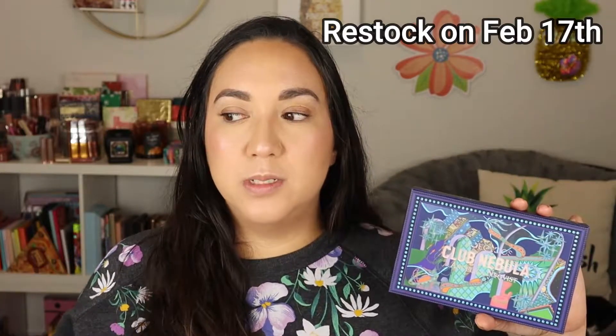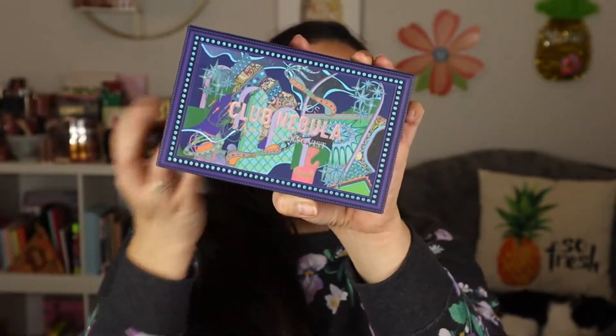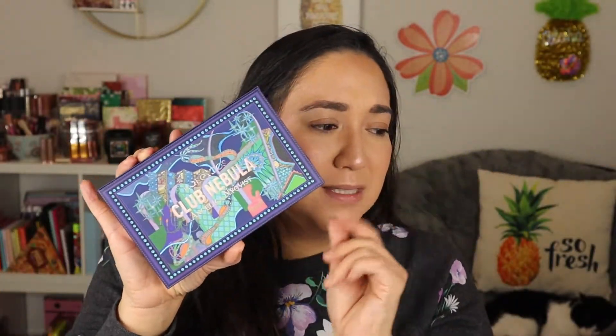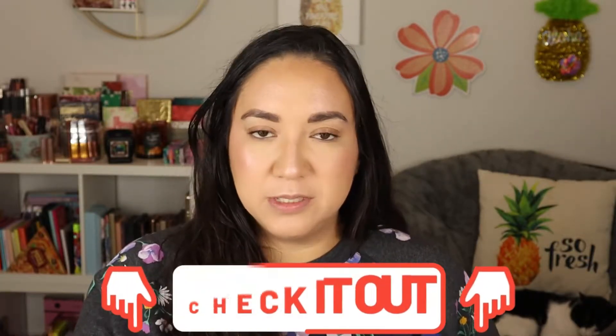Before I get into the looks I'll give you guys a few details. This is $45. It did sell out on the launch but she will be doing a restock on February 17th, and they're not sure if they're going to be able to restock it anytime after that. So if you didn't get a chance to pick this up, I highly recommend you get it on that restock. Club Nebula is supposed to be like a space club theme. The packaging is stunning and I will link her launch video below if you want to get more information, see some live swatches, the whole inspiration for the names of the shadows, and why she made this color story. It will be linked in the description as well as videos where she created looks with this, because she did some stunning looks.